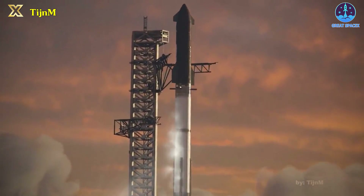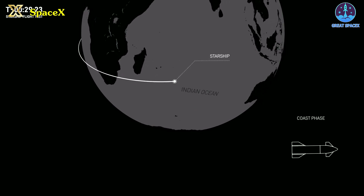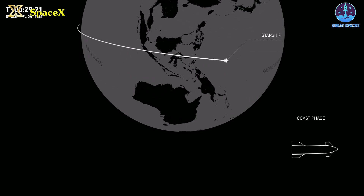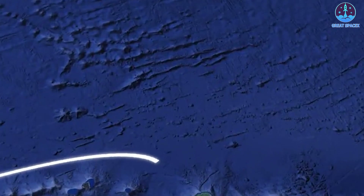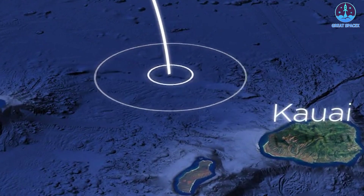For Flight 3, SpaceX is aiming to rectify previous issues in hopes of successfully sending Starship on a trajectory halfway around Earth, ultimately performing a controlled landing in the ocean off the coast of Hawaii, specifically near the island of Kauai.